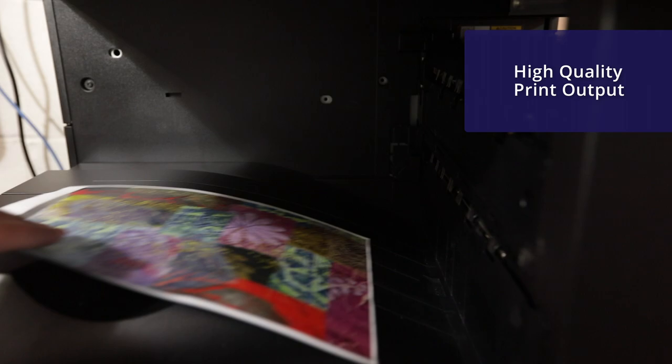The printers are really easy to use and I can print directly from my Chromebook. If you can use a smartphone, then you can use a Toshiba printer.